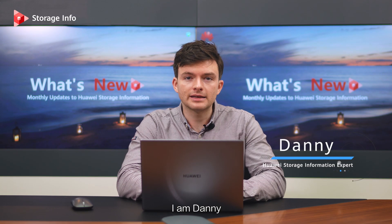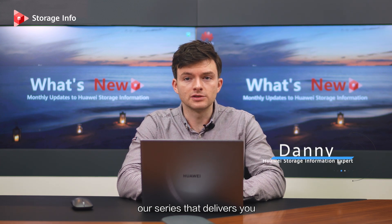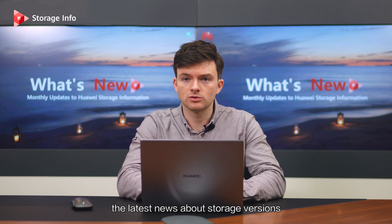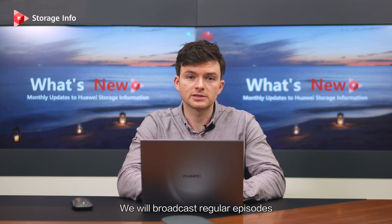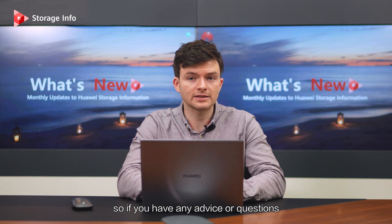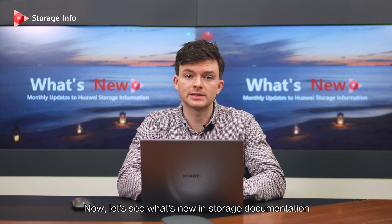Hello everyone, I am Danny and welcome to the first issue of What's New — our series that delivers you the latest news about storage versions, features, and documentation. We will broadcast regular episodes, so if you have any advice or questions, please leave us feedback. Now, let's see what's new in storage documentation.